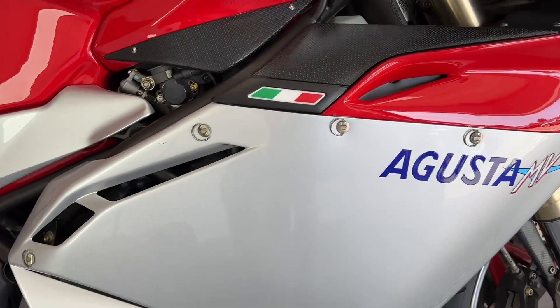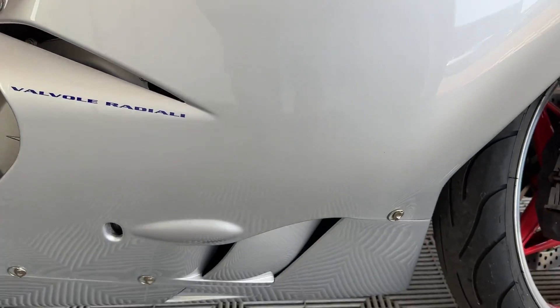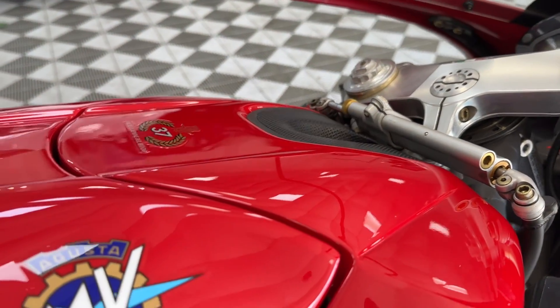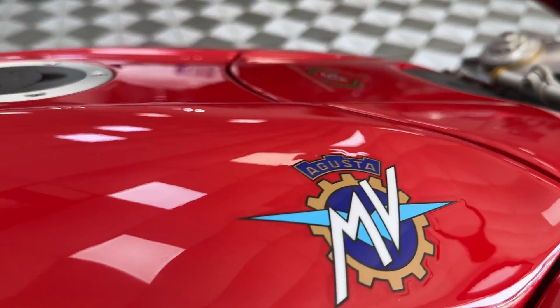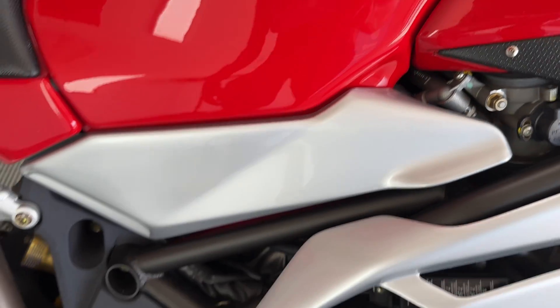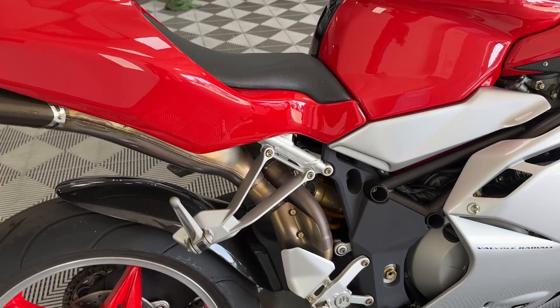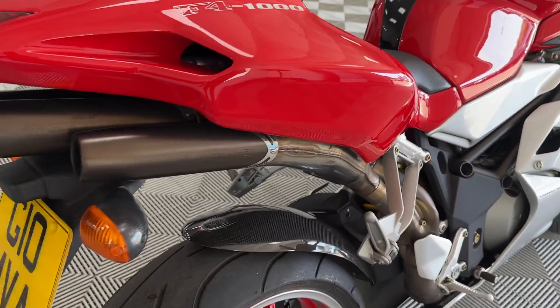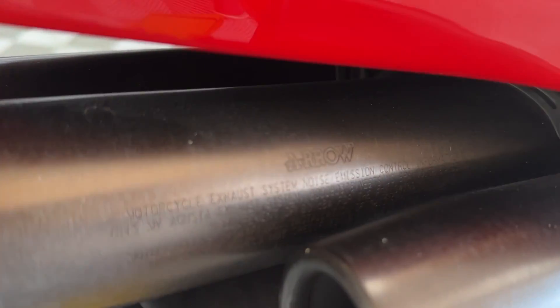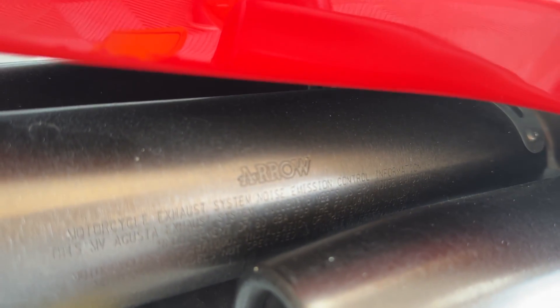As you can imagine, the bodywork is pretty much perfect. Absolutely pristine. Four cans produced by Arrow — as you can see in there, those are actually Arrow cans.